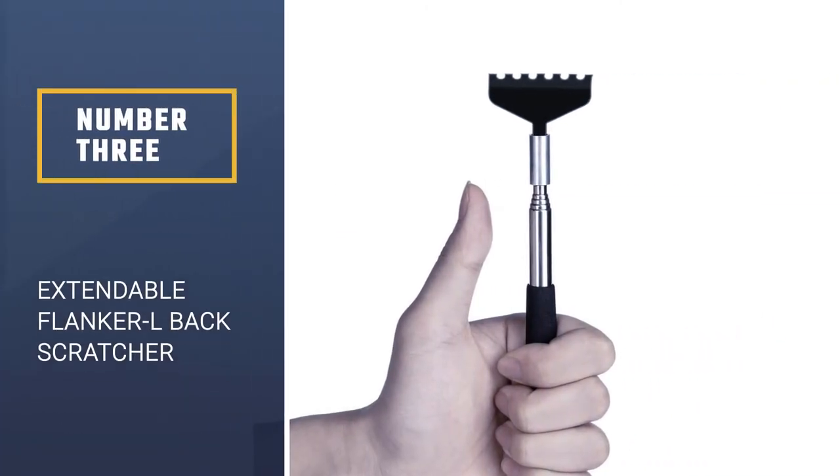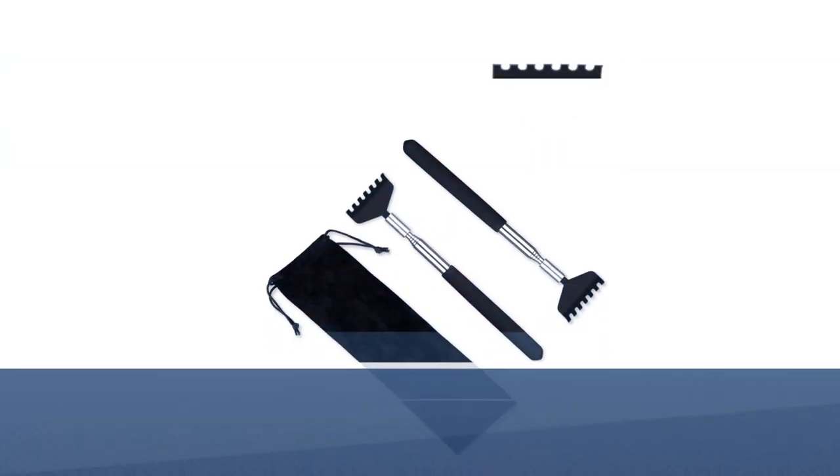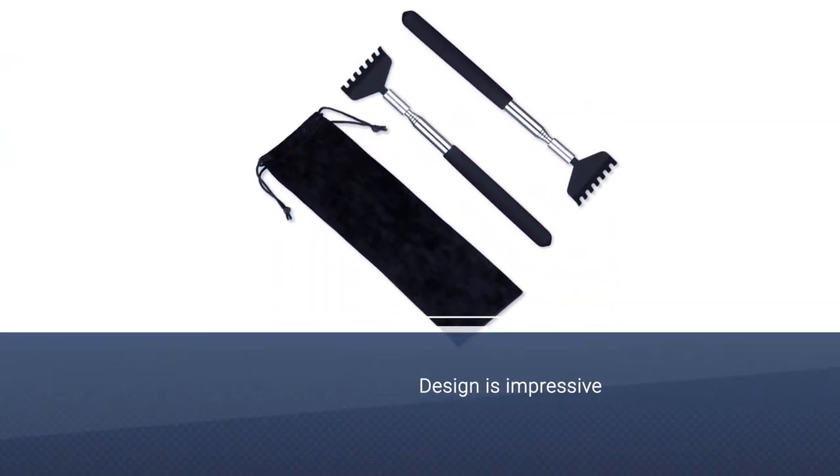Number 3: Extendable Flanker L Back Scratcher. When extended, this scratcher measures an impressive 27 inches long, delivering plenty of reach for even the tallest users.